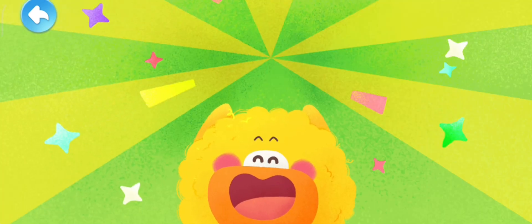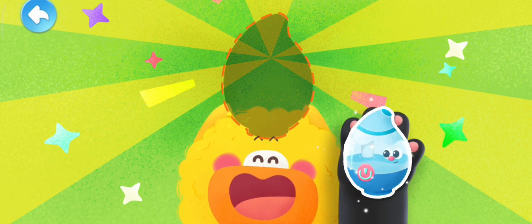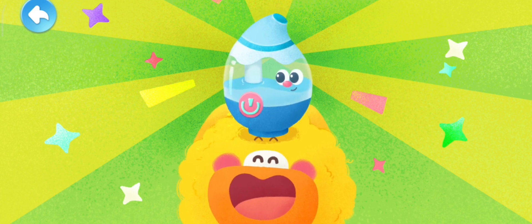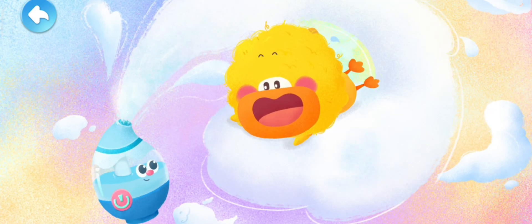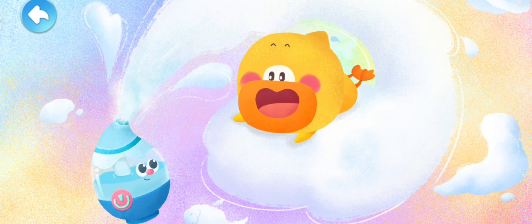After hearing Mom's advice, Quacky came up with a good idea! He brought in a humidifier. The humidifier can make the air moist — in this way, we can get rid of the naughty static electricity.